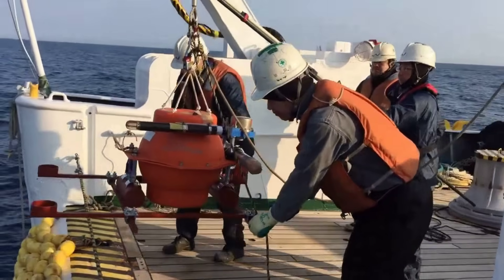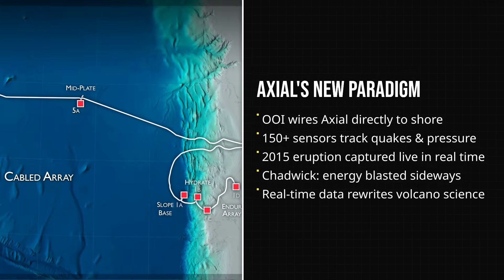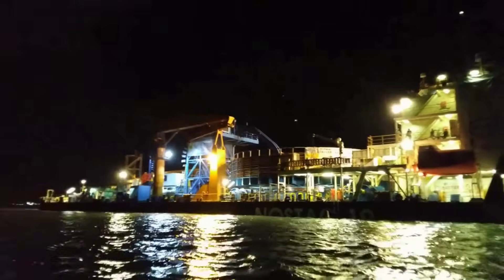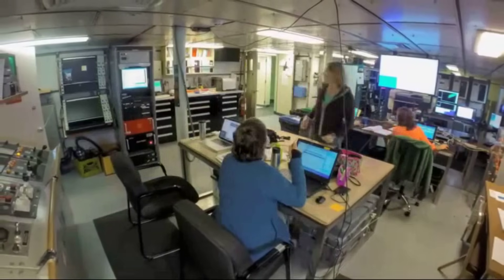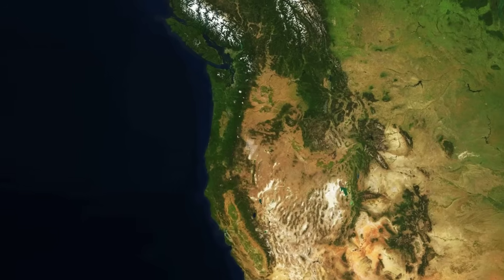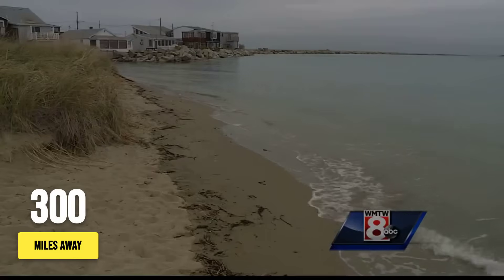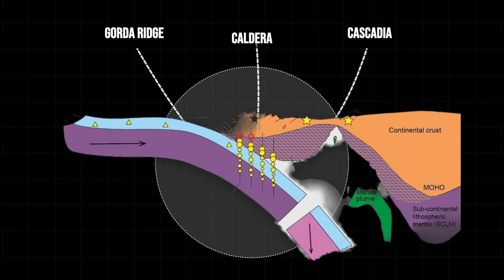The monitoring system at Axial is a marvel of modern science. The Ocean Observatory's initiative maintains a network of seismometers, pressure sensors, and hydrophones connected by fibre optic cables to shore. This allows scientists to observe volcanic activity in real time, a capability that proved crucial when the recent eruption began. Historically, submarine volcanoes were poorly understood due to their inaccessible nature, but Axial has become our window into this hidden world. The volcano has taught us that undersea eruptions can influence geological systems hundreds of miles away through complex energy transfer mechanisms previously unrecognised.